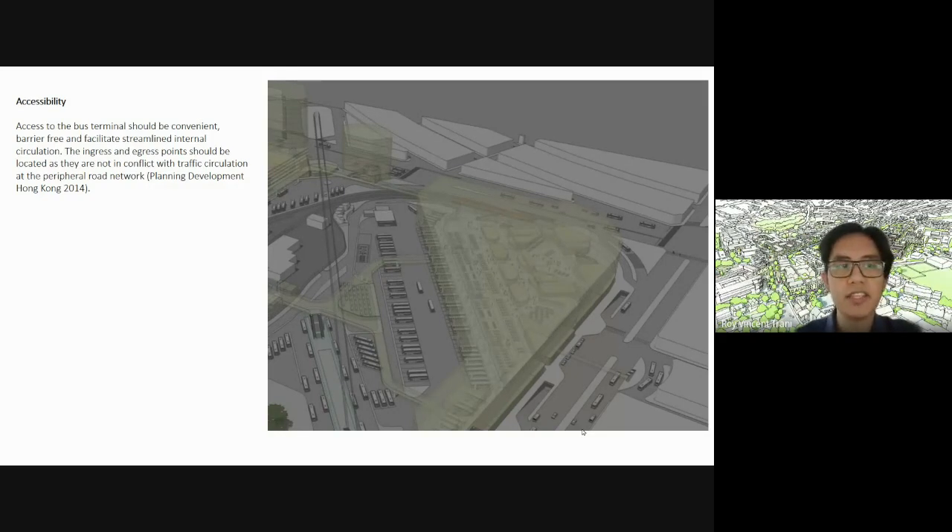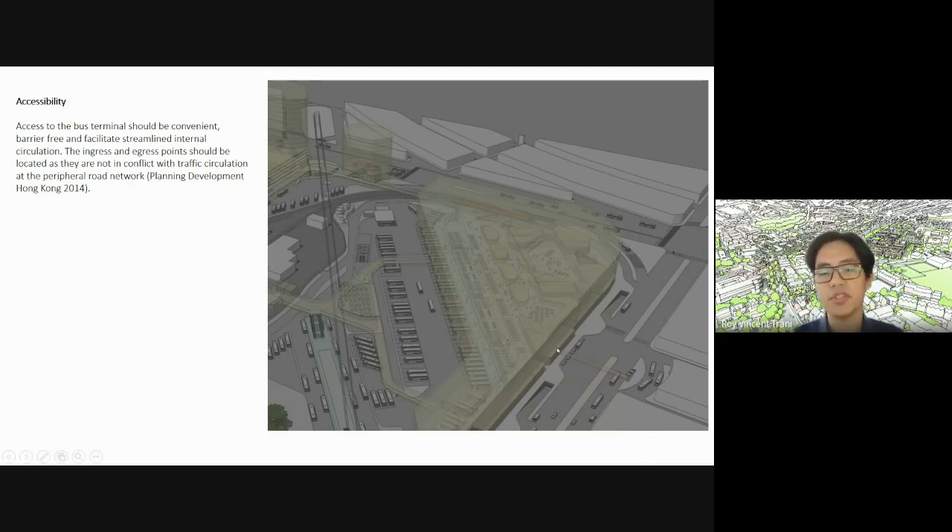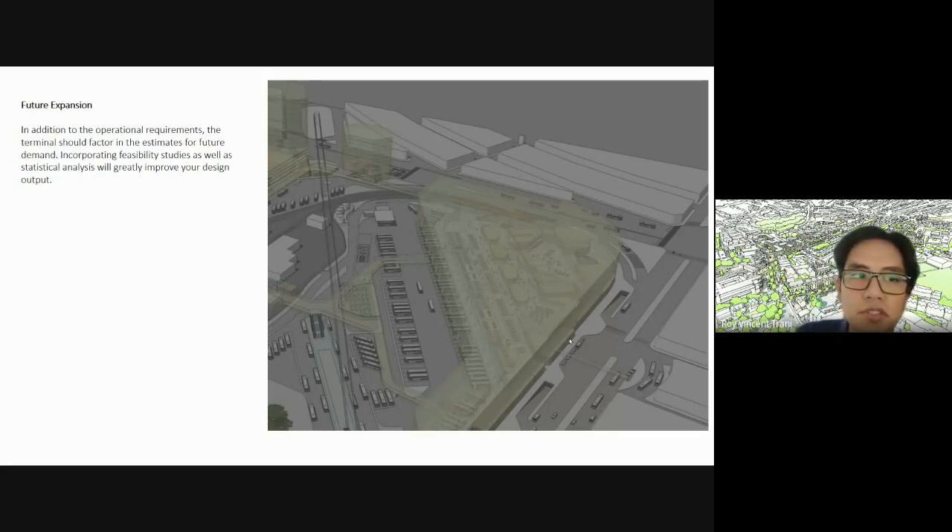We have several goals. First, accessibility: access to the bus terminal should be convenient, barrier-free, and facilitate streamlined internal circulation. The ingress and egress points should be located so they don't conflict with traffic circulation at the peripheral road network. Make sure your entrances and exits don't cause traffic congestion — review your site planning. For future expansion, the terminal should factor in estimates for future demand, incorporating feasibility studies and statistical analysis to improve your design.